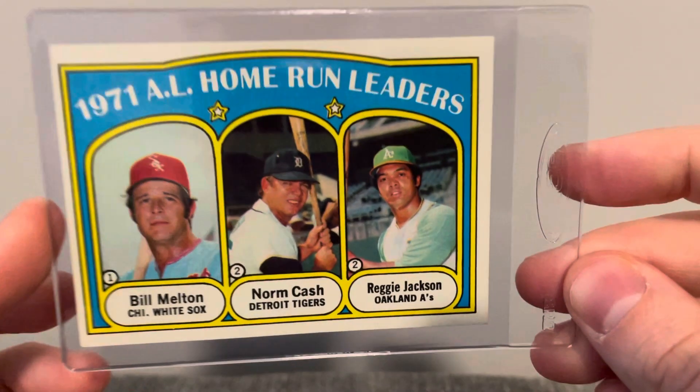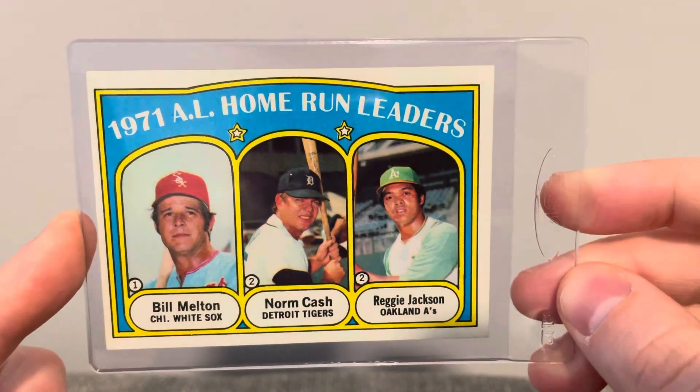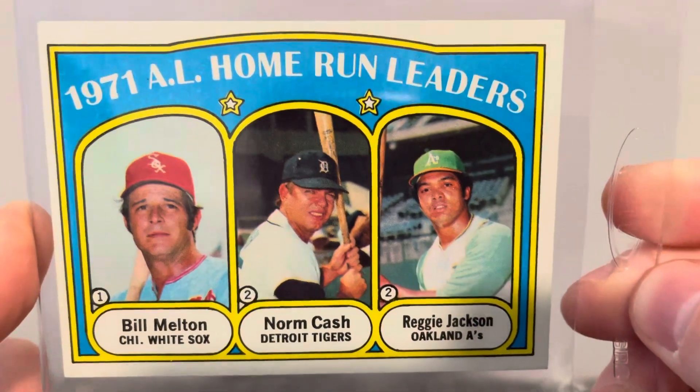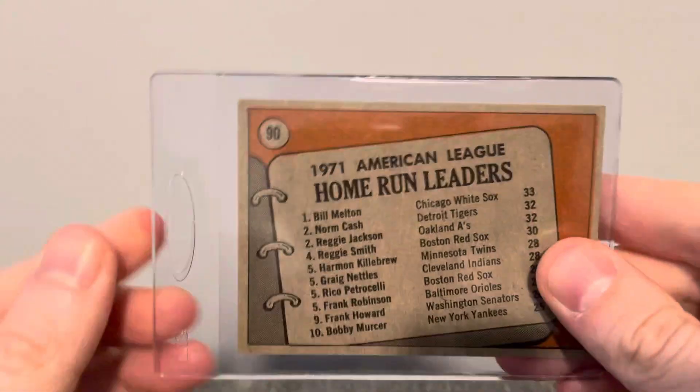And last '72 Topps here is this AL Home Run Leaders card. It's got Bill Milton, Norm Cash, and Ridge Jackson. Great looking card. That's what the back looks like.